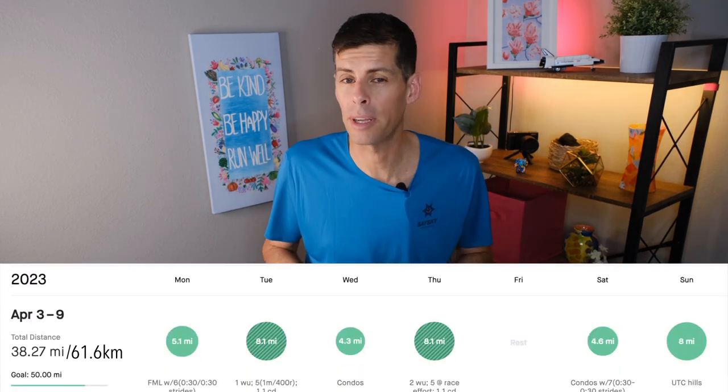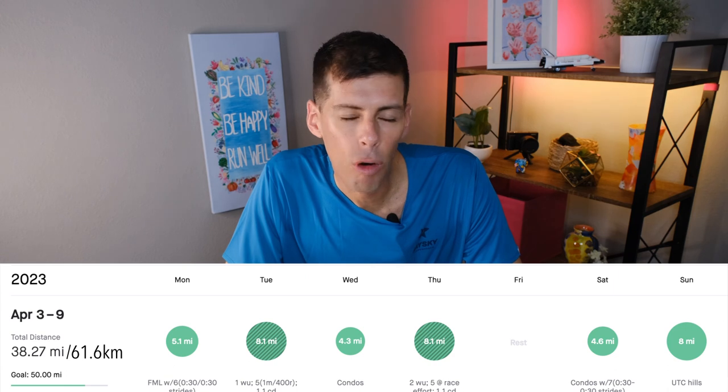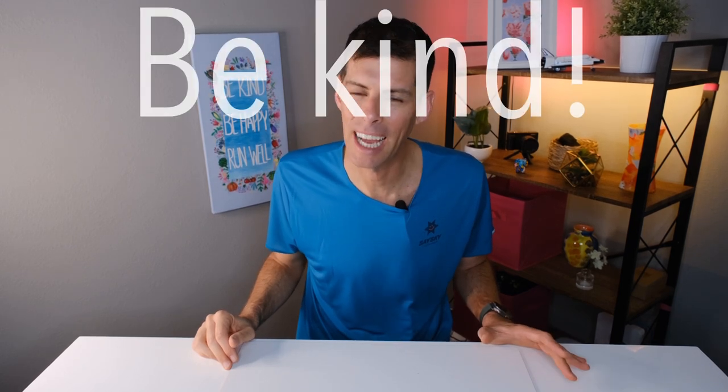Next week is going to be super chill — very short runs, maybe a couple of 400s on one day just to get some speed, but minimal volume. If you've made it to this point, thank you very much. Put the safety goggles emoji in the comments so I know you made it. Go enjoy your day, enjoy your run, let me know about your week of running. Be kind, be happy, run well — I'll see you in a couple of days.